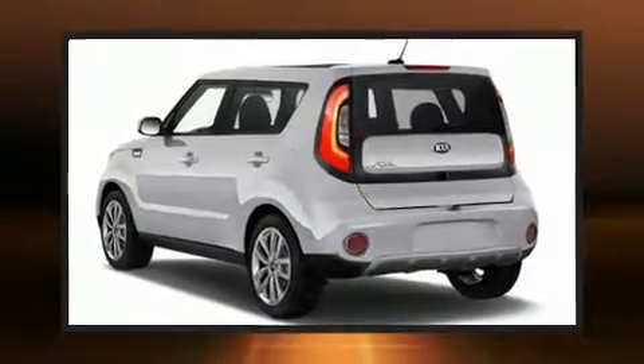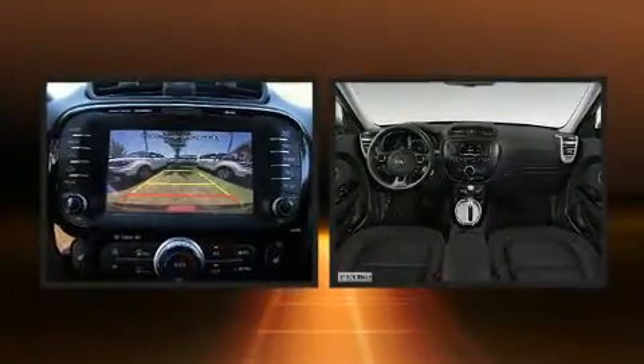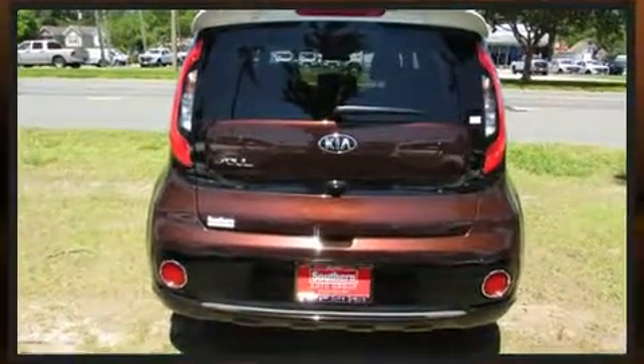Get excited about the 2017 Kia Soul. This four-door, five-passenger hatchback is ready to drive off the showroom floor. It features an automatic transmission, front-wheel drive, and a two-liter four-cylinder engine.